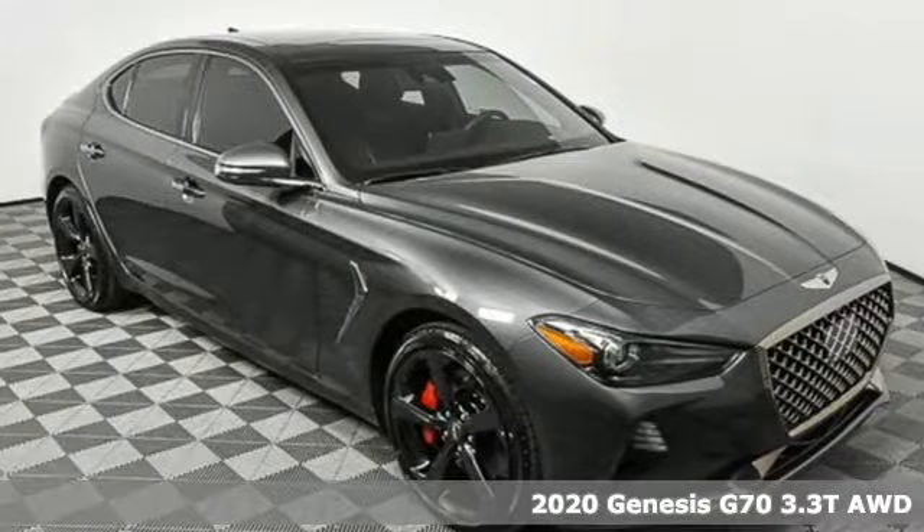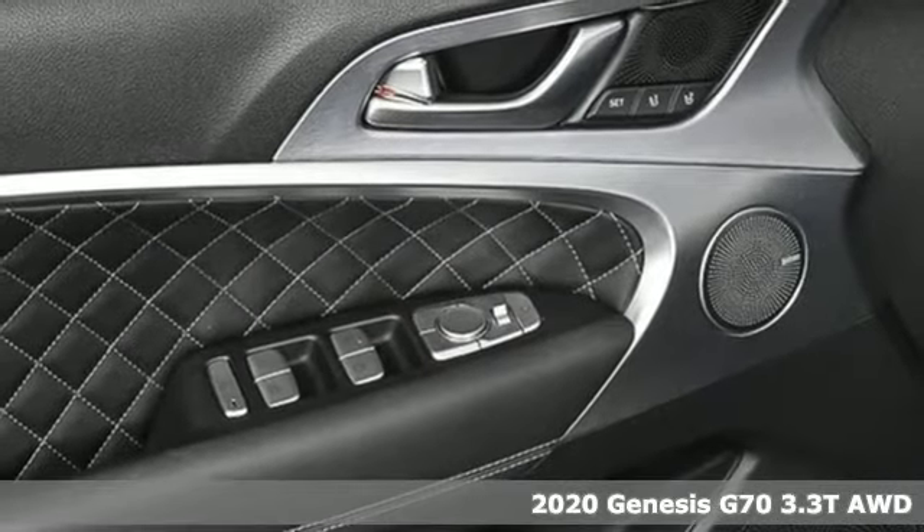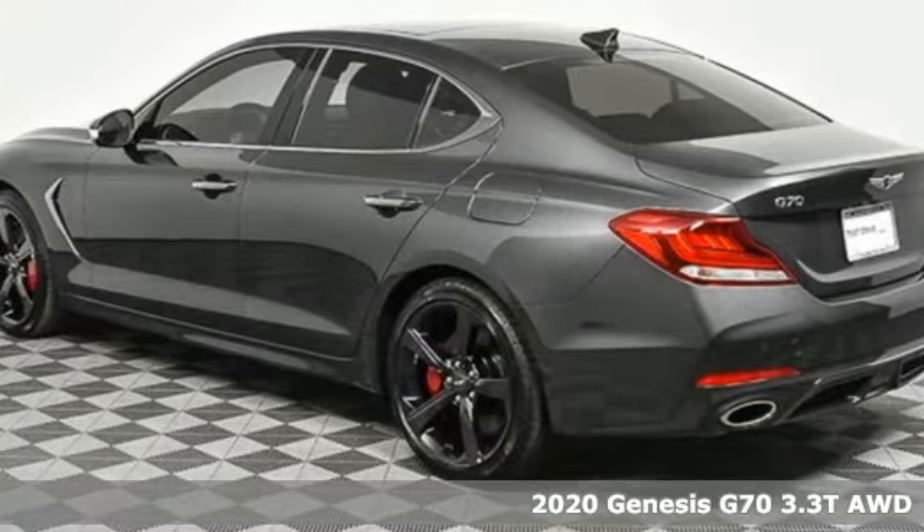Here's a new 2020 Genesis G70. Sophisticated elegance with athletic performance and attention to detail equals one lasting impression.